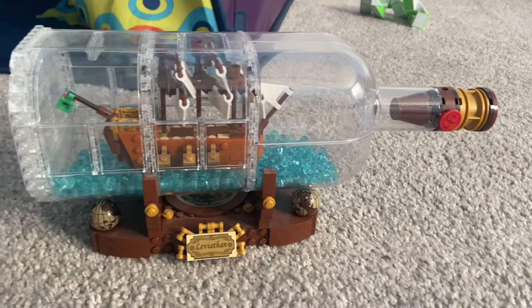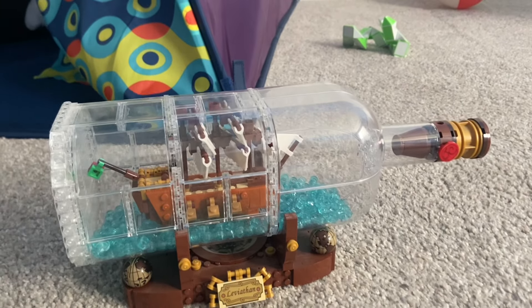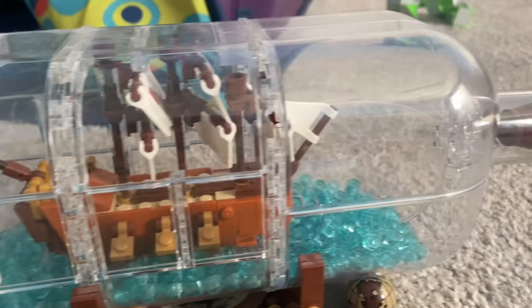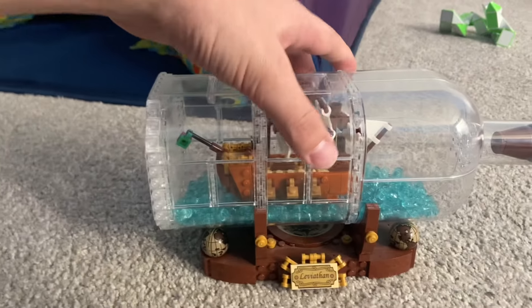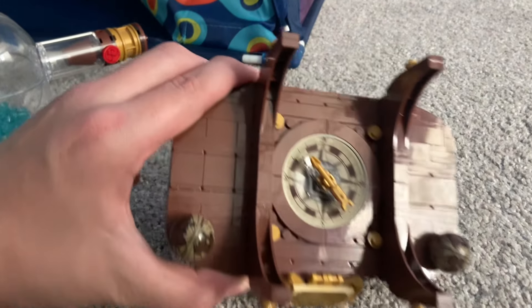I really like this set — this one is really cool. It's the pirate ship in the bottle from Pirates of the Caribbean. I think that's called the Black Pearl in there. You can remove the bottle and there's a little holder right there, and the compass.